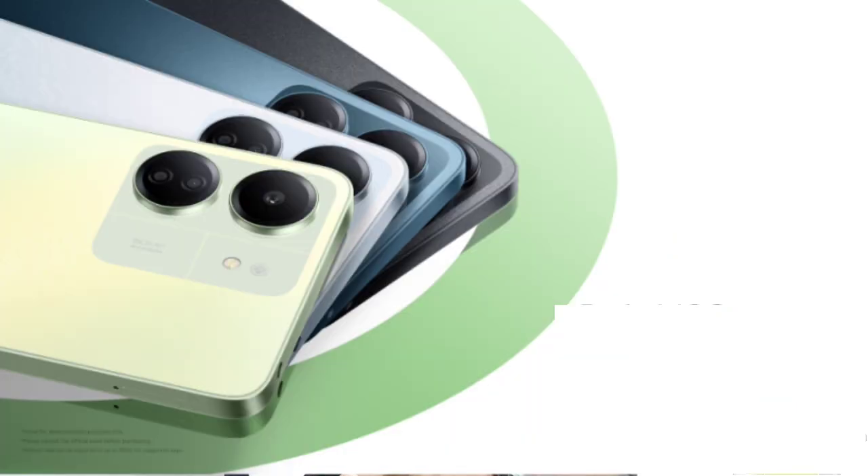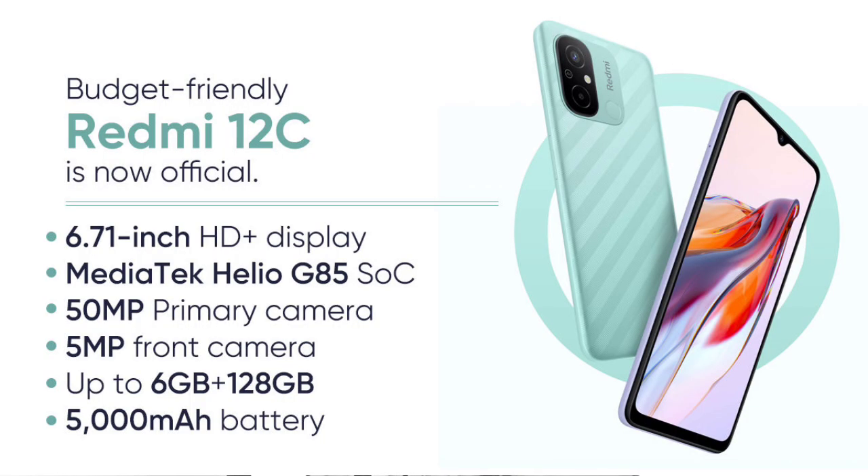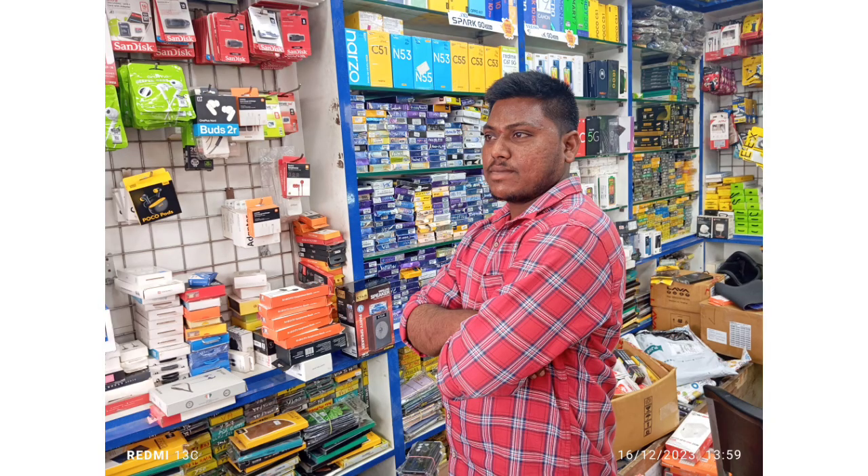There is a dual rear camera setup: a 50MP main camera and a 2MP macro sensor. The selfie camera is 8MP, upgraded from the previous 5MP. Camera samples include main, portrait, selfie, and video performance shots.